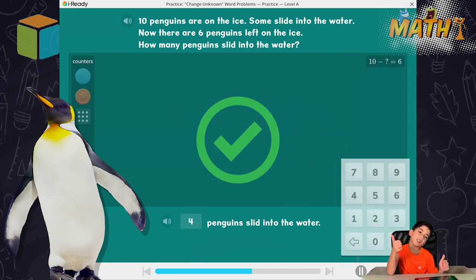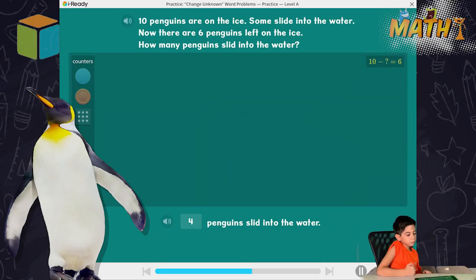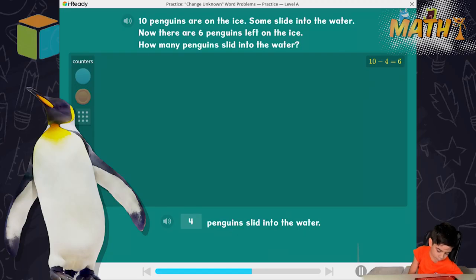I am impressed! Ten penguins minus four penguins equals six penguins.